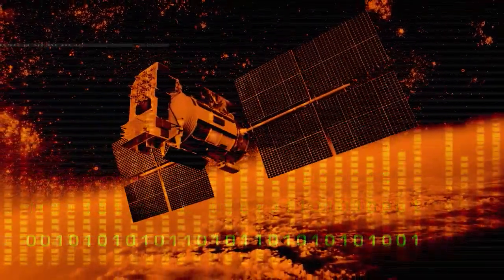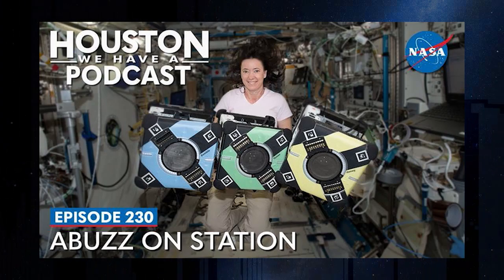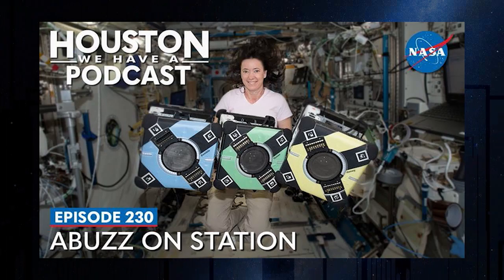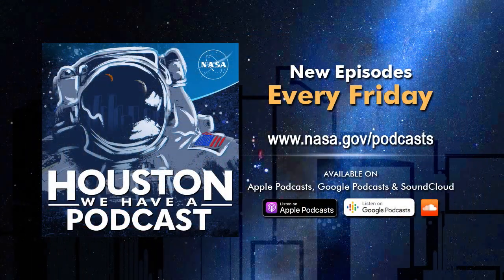To hear more about Astro-B, catch this week's Houston We Have a Podcast. Eric Ketterhagen, the SPHERES and Astro-B operations lead at NASA's Ames Research Center, will talk about what's abuzz with these flying robots in space.